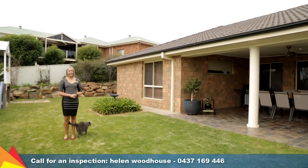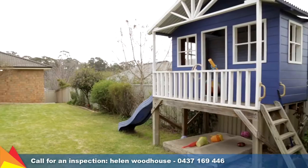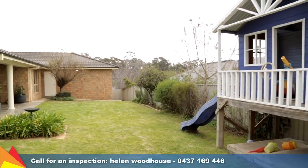This easy-care, low-maintenance, L-shaped rear yard features established garden beds, retaining walls, plus plenty of room for kids and pets to play.